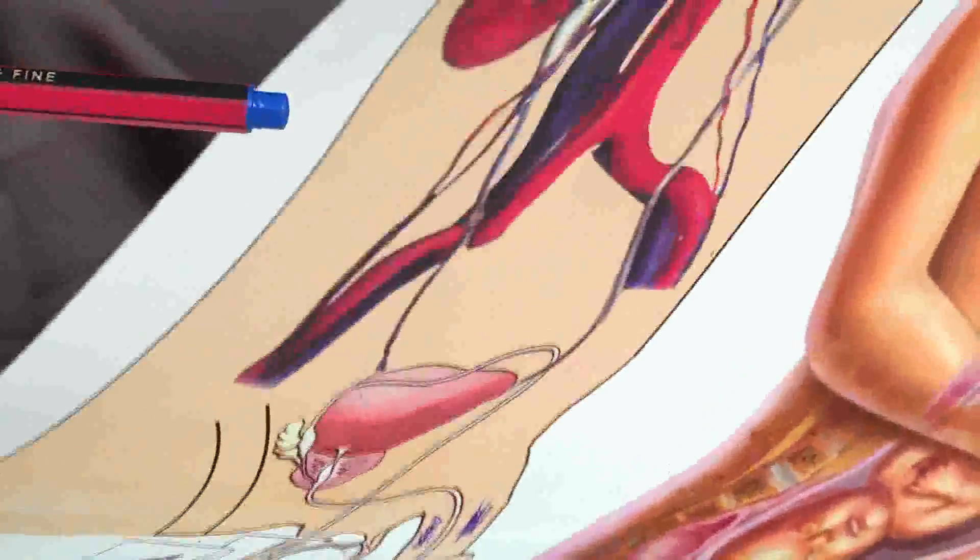This is a stone removed from the bladder. This person did not go to the hospital for quite a few years, so a small stone grew up to this size — it is almost heart-shaped, similar to the bladder shape. These two ends are where the ureters open. Here, the prostatic urethra opens. This patient is from Karimnagar district, from a village near Bimla Vada.